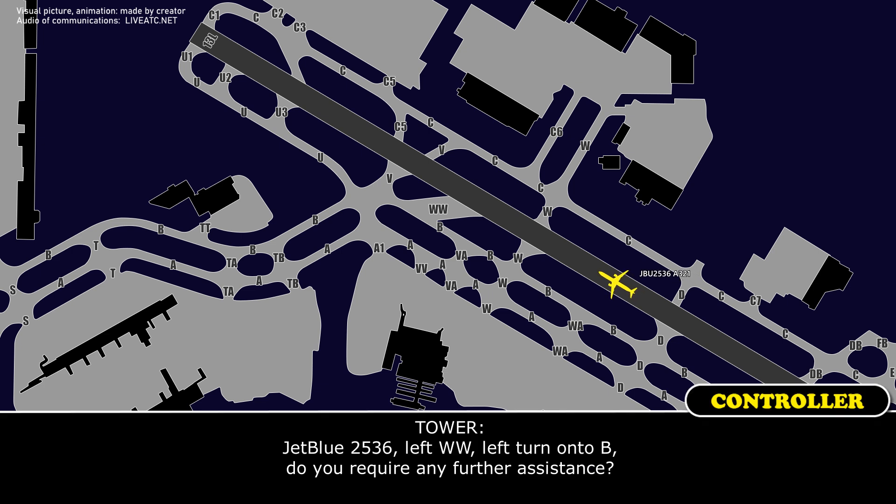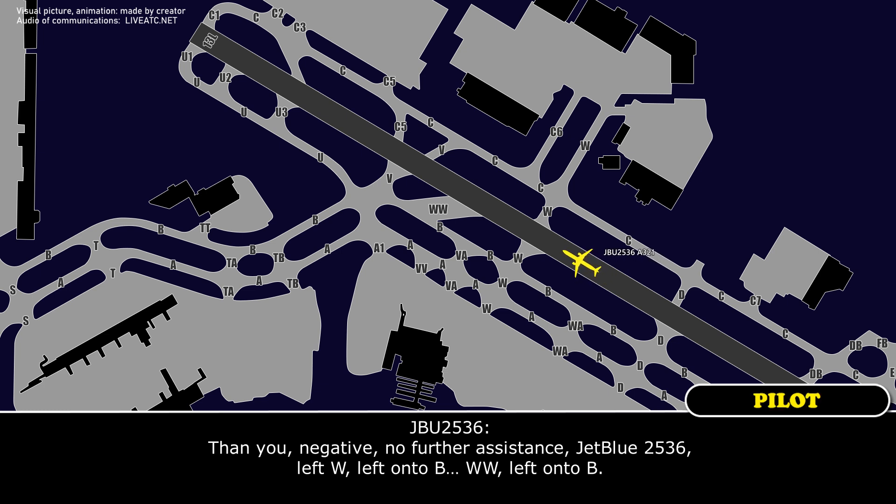JetBlue 2536, left with you. Turn onto Bravo. Do you require any further assistance? Thank you, no further assistance, JetBlue 2536. Left with you, left with you, left with you.